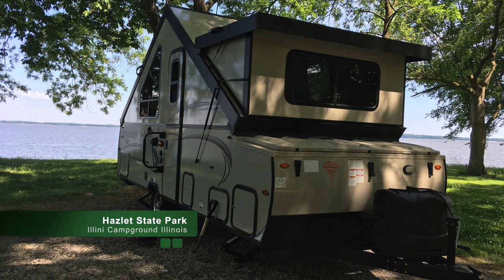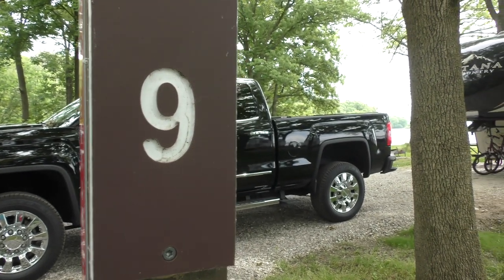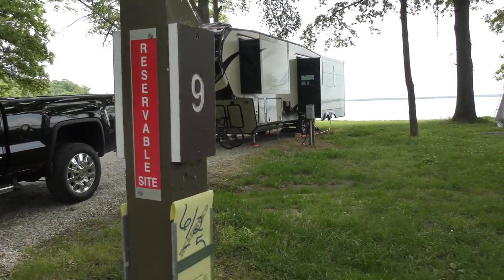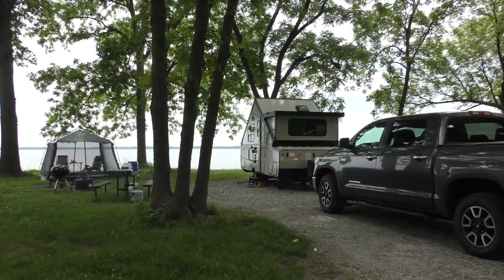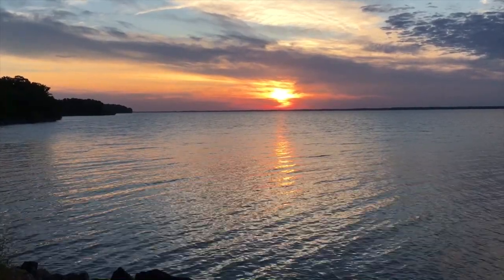The first week of June, we headed over to Eldon Hazlitt State Park in Illinois. We got a prime campsite. We were at Campsite 9 in the Illini Campground. There are over 300 sites in the Illini Campground, ranging from walk-in basic sites to 50 amp electric sites.